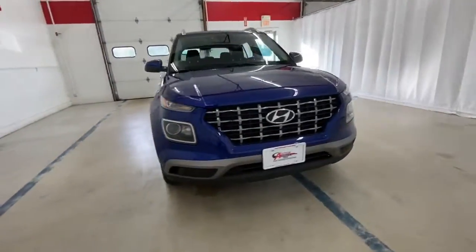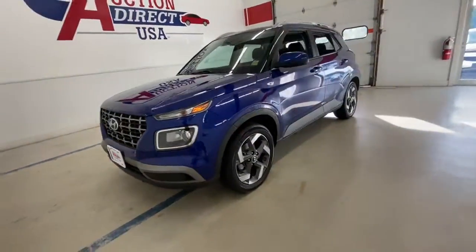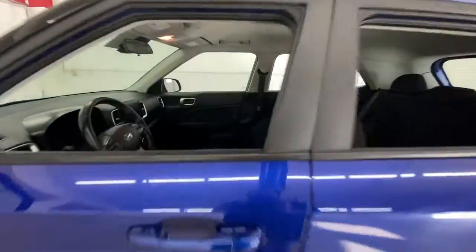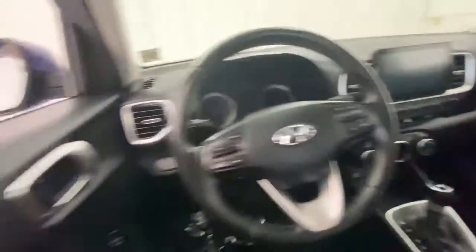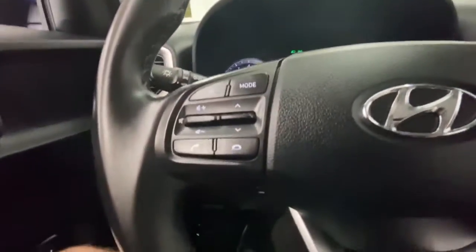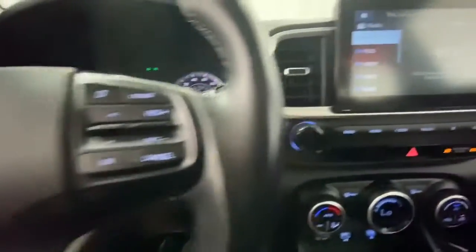Hop into the 2021 Hyundai Venue. With less than 35,000 miles on the odometer, this vehicle provides excellent value. Take a closer look at this good-looking Venue, the mini SUV that delivers the features you need to manage your active lifestyle and comfort.